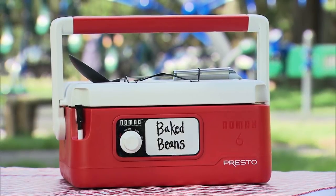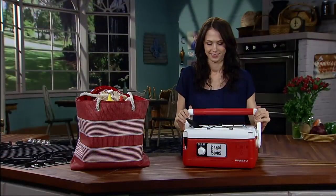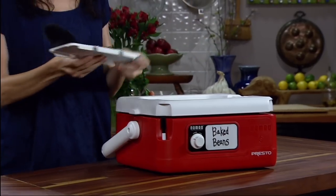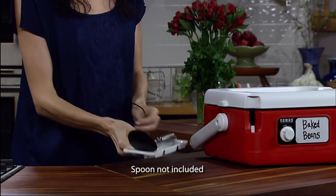The Presto Nomad Traveling Slow Cooker for the family on the go. The locking lid seals tight for spill-proof travel and is easy to carry. A removable holder with silicone cord secures a utensil in transit and doubles as a spoon rest.